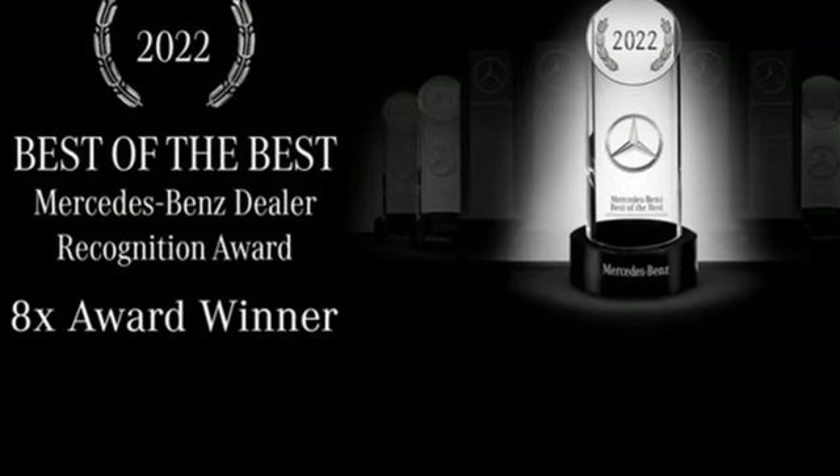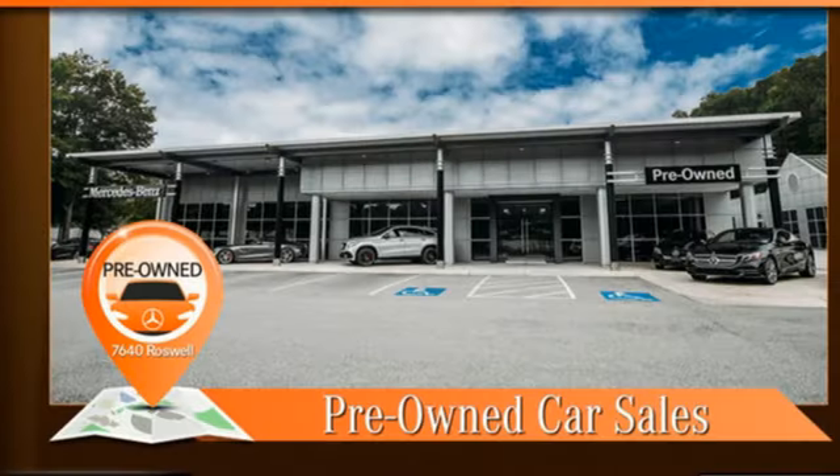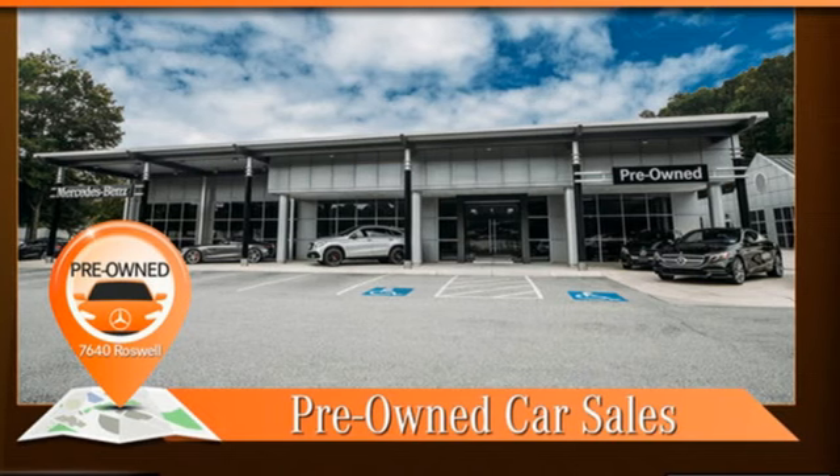Edmunds.com notes its meticulous construction and engineering, and refined ride and handling. Get the best — get Mercedes-Benz.